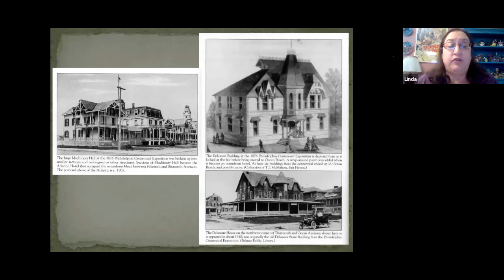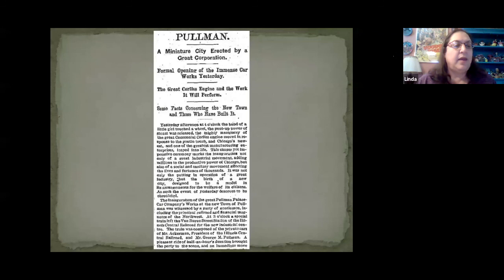Some of the other state buildings were apparently moved to Belmont, New Jersey and converted into hotels. Machinery Hall was broken up into smaller sections and redesigned as other structures, including the Atlantic Hotel, which burned to the ground in 1972. The Kansas and Colorado State Building became the Colorado Hotel. The Delaware State Building became the Delaware Hotel on the northwest corner of 13th and Ocean, later called the Marlboro Hall. The Corliss Centennial engine was first dismantled and taken back to Providence, Rhode Island, then purchased by the Pullman Company in Chicago in 1880 for its new car works. It was dismantled in 1910 when Pullman switched to electricity, stored for parts for a while, and then sold as scrap at $8 a ton.